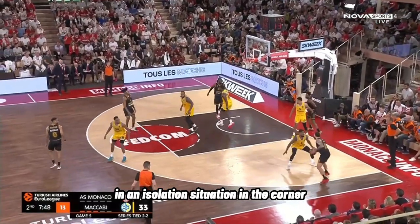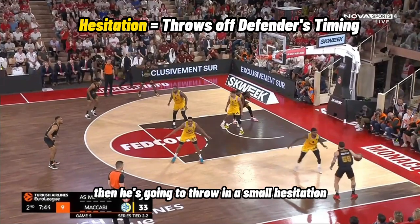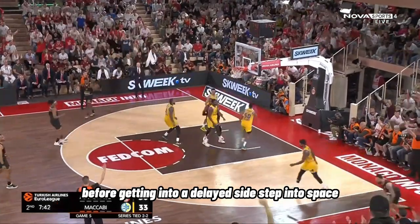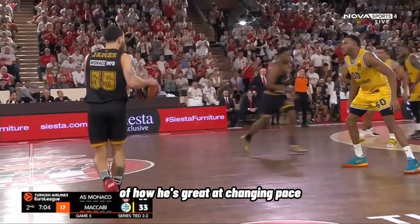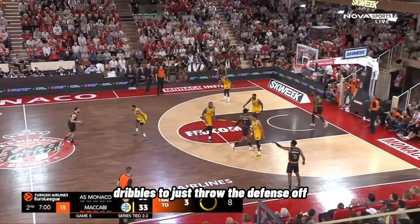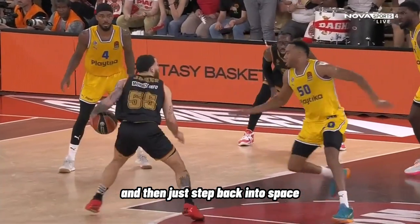In an isolation situation in the corner, he's going to set his defender up with a few through-the-legs dribbles. Then he's going to throw in a small hesitation before getting into a delayed sidestep into space. This is a great example of how he changes pace, changes height on his dribbles, and uses misdirection dribbles to throw the defense off. He ends it with a misdirection through the legs and then steps back into space.